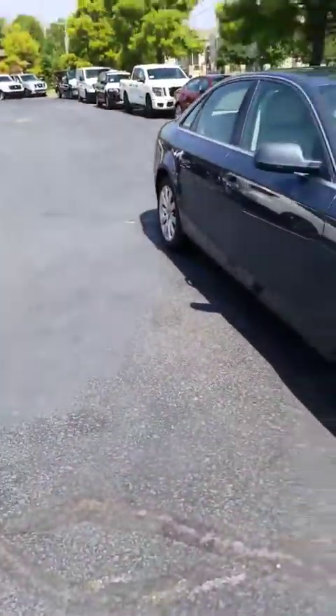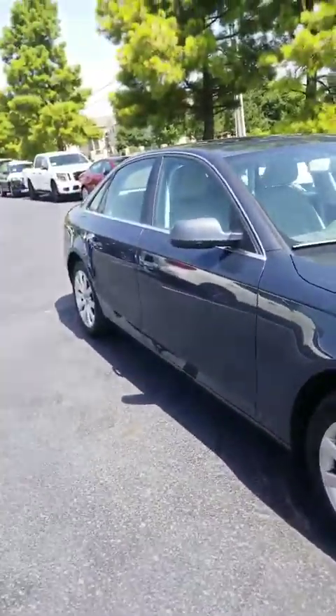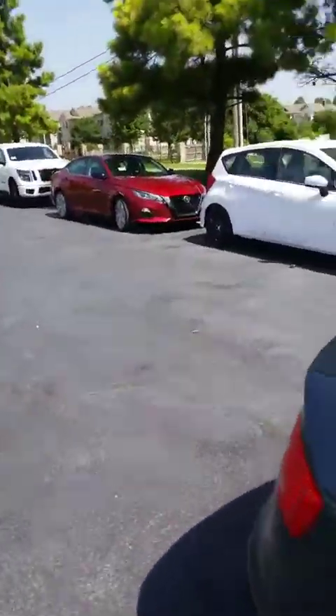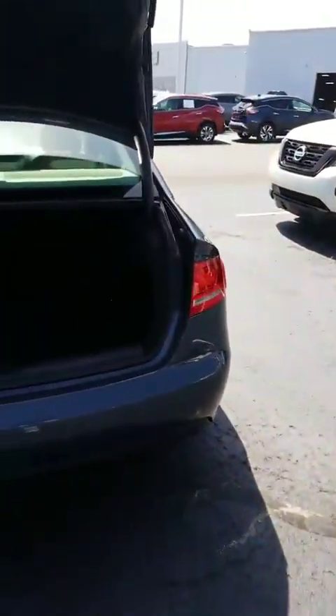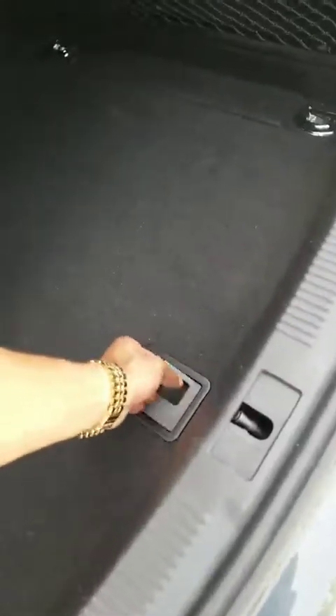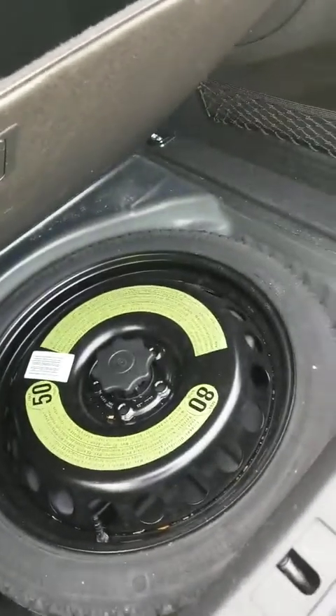This is how it looks. I'm going to go ahead and hopefully this trunk will pop open. This is what the trunk space looks like in the back — pretty good amount of space in there. You also have your spare right there.